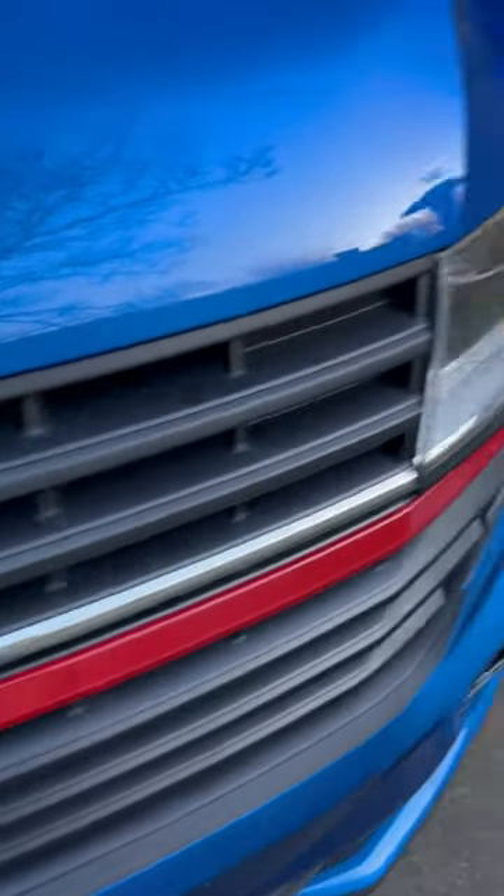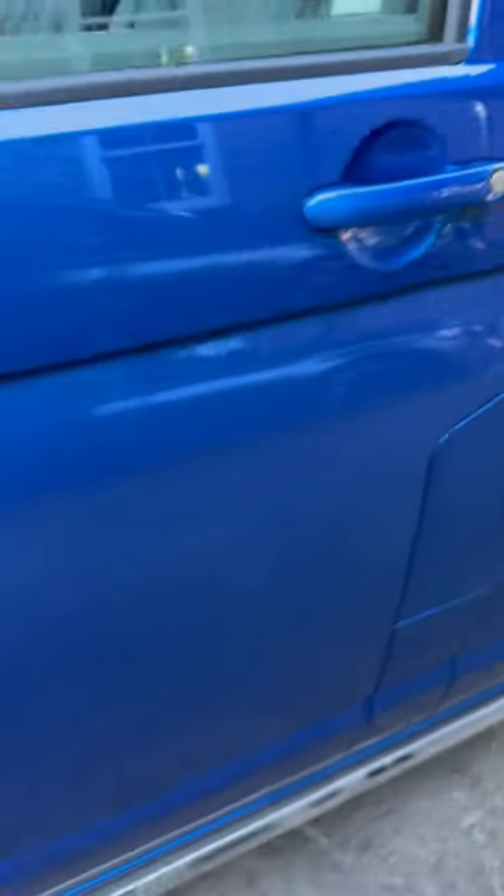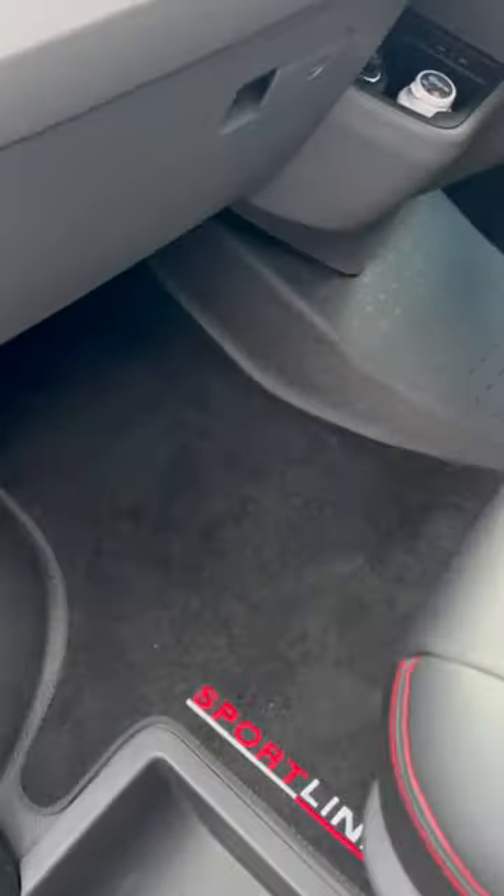I've just picked up my brand new VW Transporter, and anybody that has one of these will know how crap the internal storage is in the cab area. Let me show you what I mean.